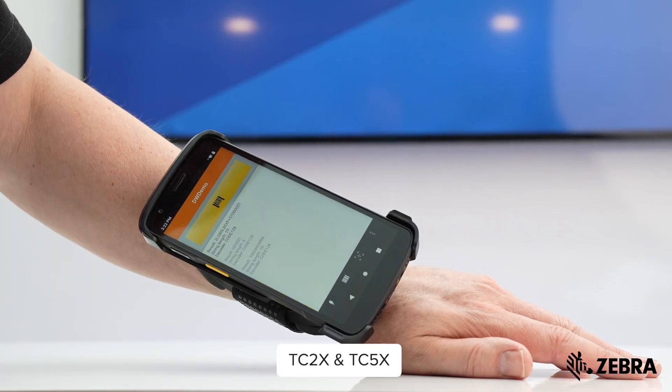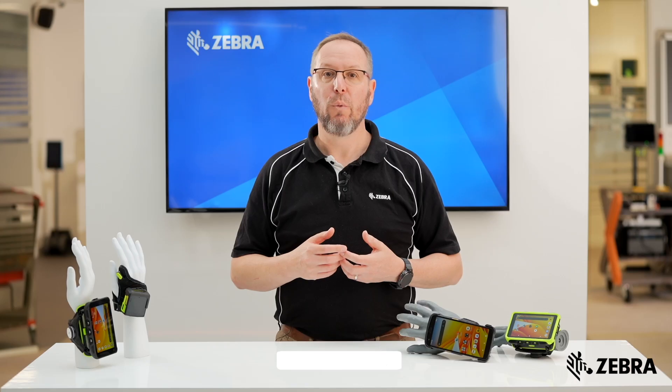Do you need a versatile device that adapts to various tasks? Our wrist-mounted touch computers are the perfect solution. Whether you're managing deliveries on the road or conducting precise operations within the warehouse, these seamlessly integrate into your workflow.